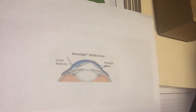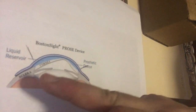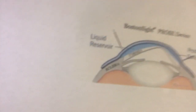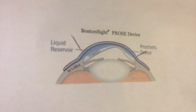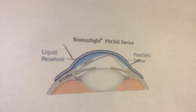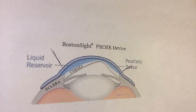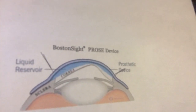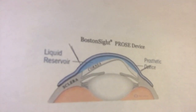Here is a schematic of a scleral lens. You can see the irregular cornea, the sclera that the lens is resting on, and the fluid reservoir that keeps the eye nice and moist. You're still getting that sharp hard-lens vision quality we all appreciate from gas perms, but without the discomfort and negatives of regular gas perm lenses.